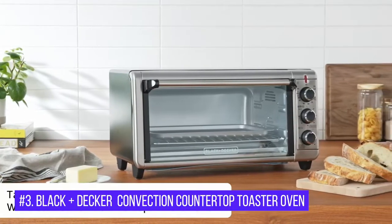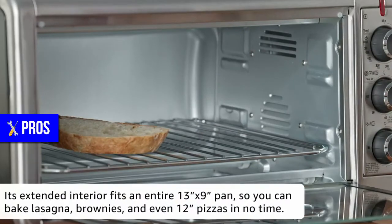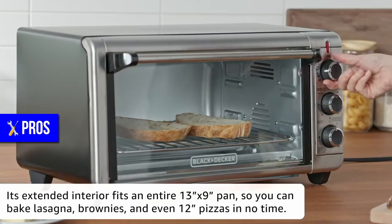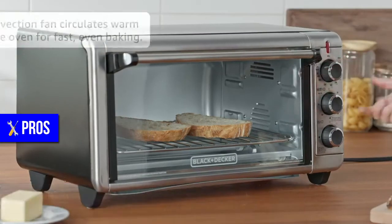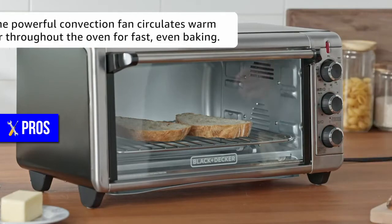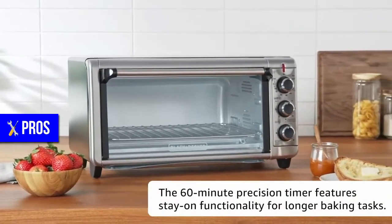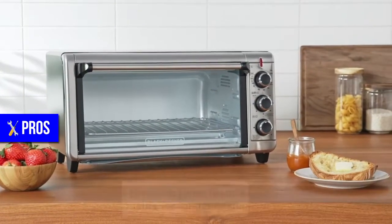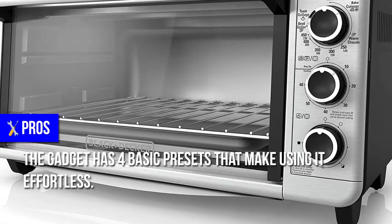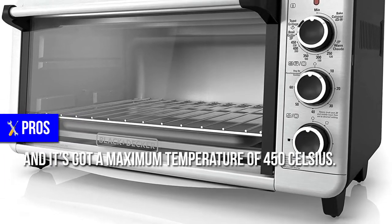Number 3: Black Plus Decker Convection Countertop Toaster Oven. Pros: It's got an extra-wide interior that can carry a 12-inch pizza or a 9x13 oven pan. Its convection technology makes it cook food better and faster than regular microwave ovens. The Black Plus Decker has a dedicated timer and a 60-minute timer that allows for cooking for extended periods. The gadget has four basic presets that make using it effortless, and it's got a maximum temperature of 450 degrees Celsius.